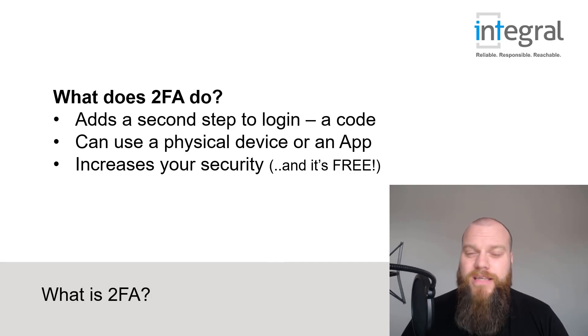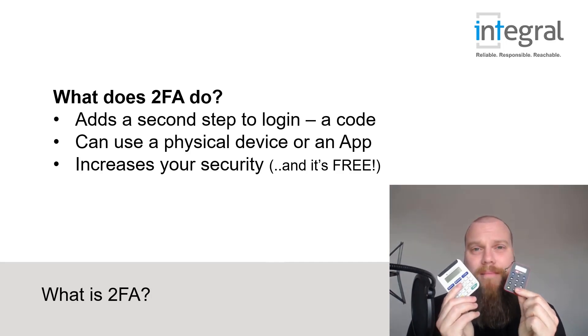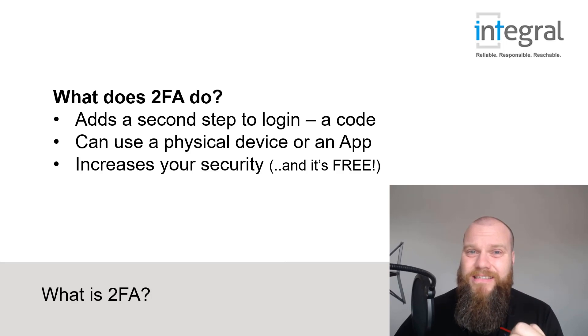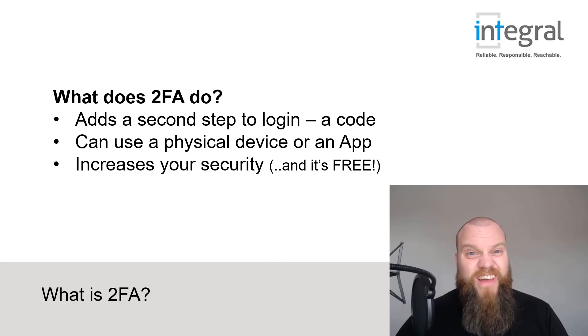If you've had a bank account for a few years you might already be using two-factor authentication today without realizing it. I've got a couple of bank accounts and these are my fobs that my bank sent me. When I log into my bank account I have to enter my username, my password, and a code that gets delivered to this fob — and that code changes every 60 seconds. So you can see how it improves your security, because if someone stole your username and password they wouldn't have this fob and wouldn't be able to log in. The good news is 2FA is usually completely free of charge, so you can improve your security and it won't cost you a penny.